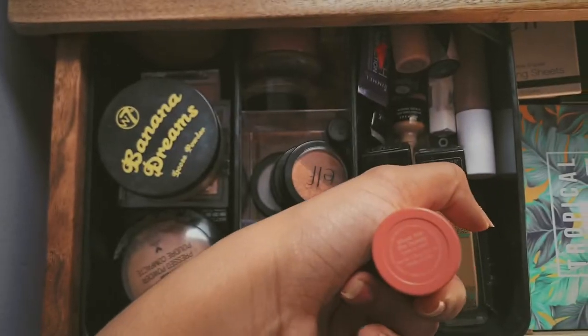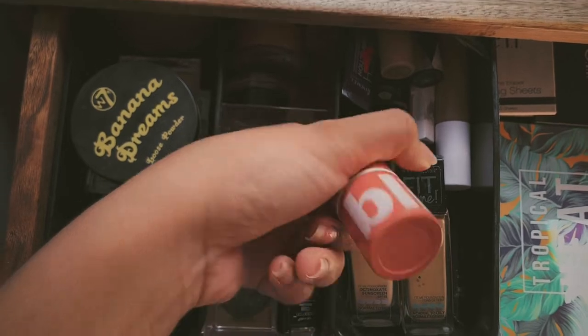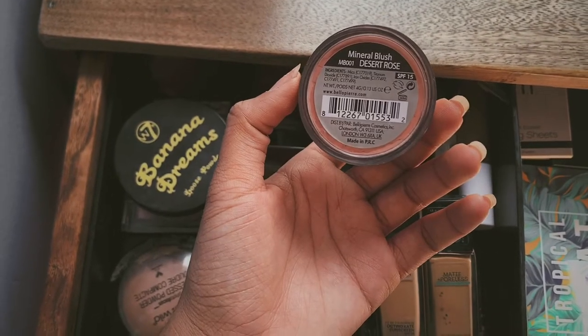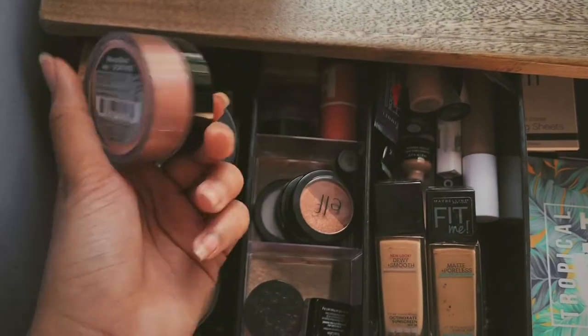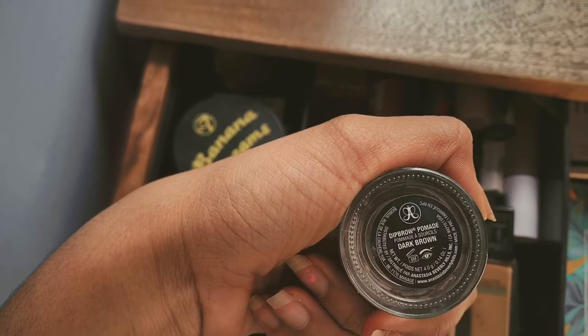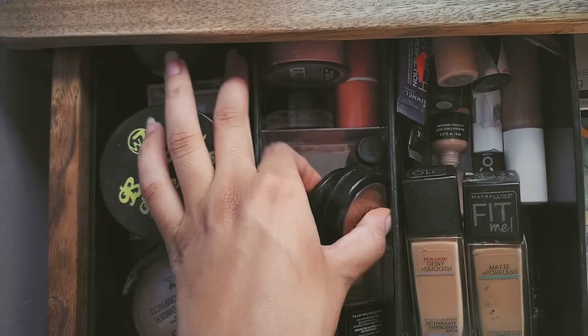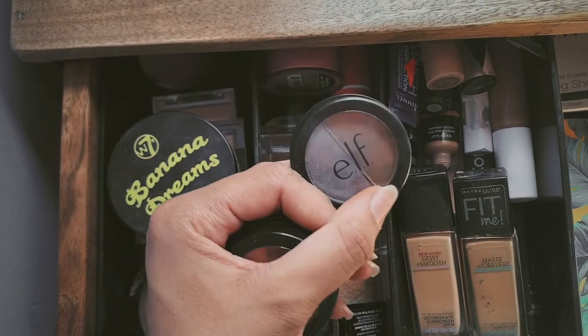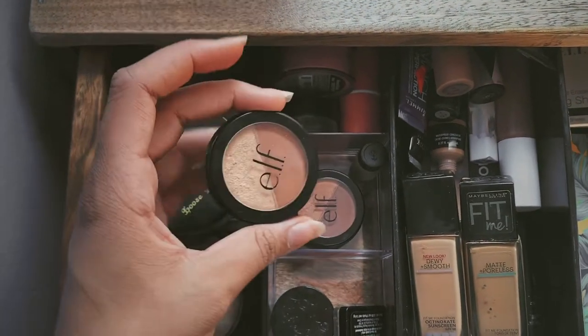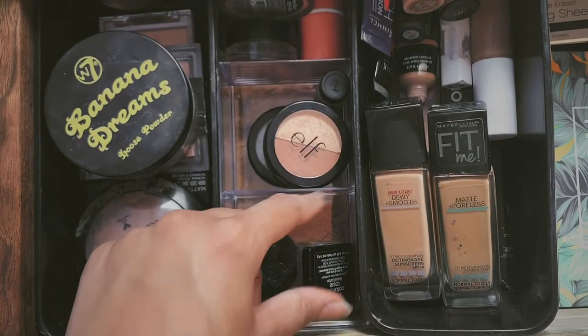Now onto this middle part. First thing I'm gonna show y'all is this Blistex lip balm in the shade Show Me the Honey — I just use this as blush, to be honest. Then I have my Anastasia Dip Brow in dark brown. And over here I just have these little mini ELF eyeshadow singles, and I actually really like these — I use them a lot.